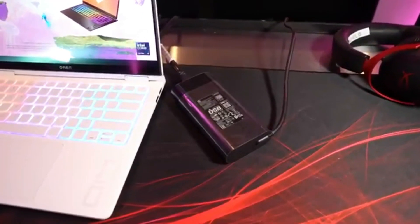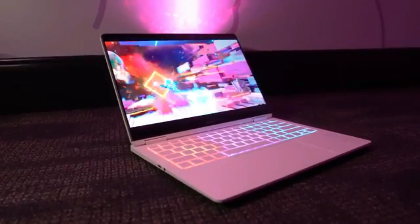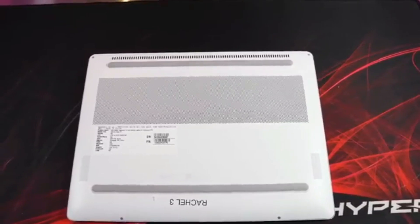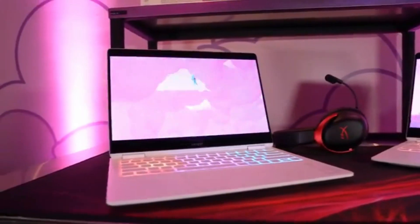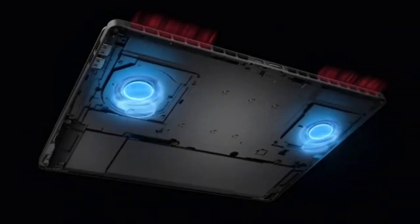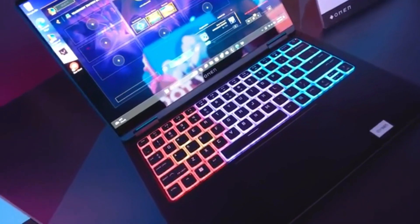Verdict. A higher price on the RTX 4060 model means I'd still recommend the slightly cheaper Asus ROG Zephyrus G14 for anyone after the best 14-inch gaming laptop. However, if you're going for slimline style in a subtle form factor and still want to keep the OLED display of Asus's juggernaut, then the HP Omen is your best bet.